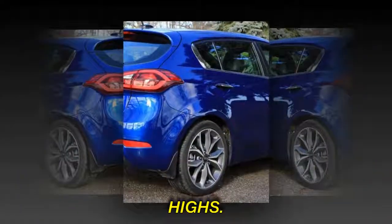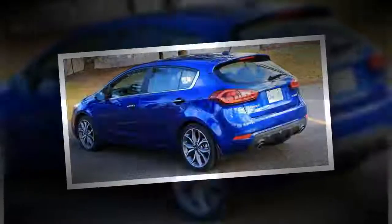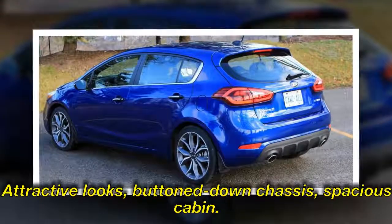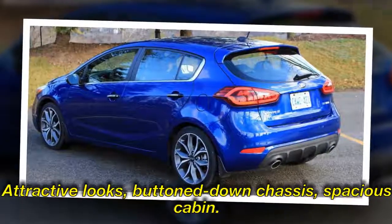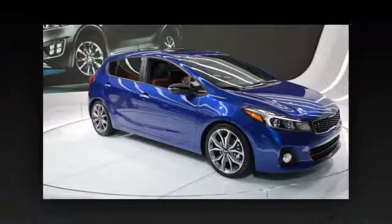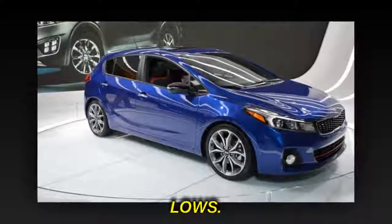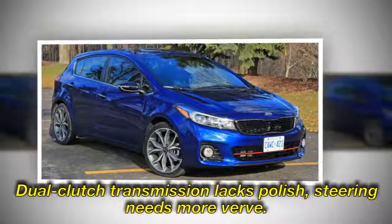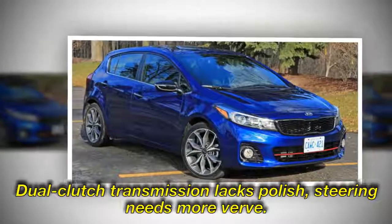Highs: attractive looks, button-down chassis, spacious cabin. Lows: dual-clutch transmission lacks polish, steering needs more verve.